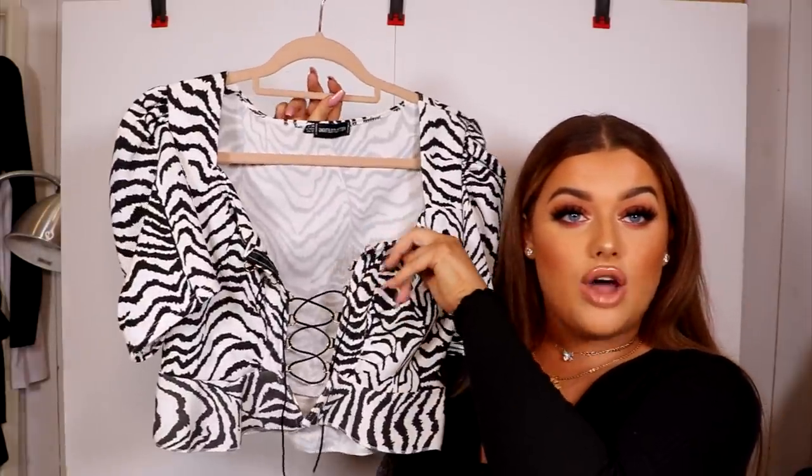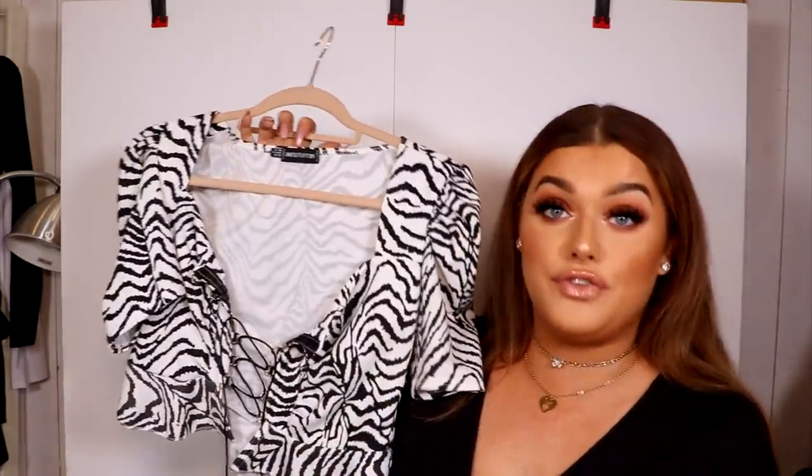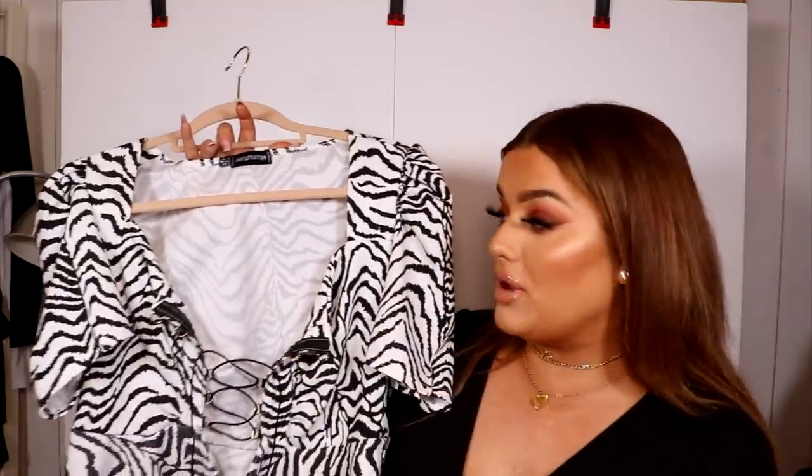I'm going to first talk you through a few of my favorite tops. They all have a very similar style but are from different places with different patterns. Once I find something that works for me, I tend to buy it in every color. First up is this top from Pretty Little Thing — it's zebra print and ties up at the front. The tie-front design is super customizable and the material is really stretchy, which is a must.